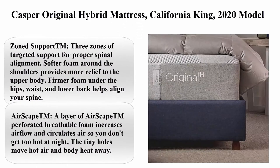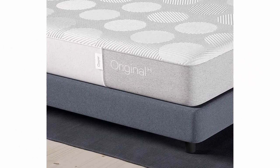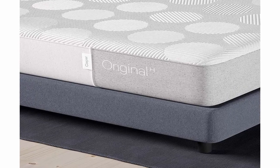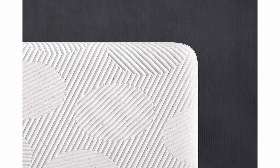Top 10: Casper Original Hybrid Mattress, California King, 2020 Model. Size: California King. Brand: Casper Sleep. Construction type: Hybrid. Item firmness: Medium. Item weight: 114 lbs. Zone Support — 3 zones of targeted support for proper spinal alignment. Softer foam around the shoulders provides more relief to the upper body.